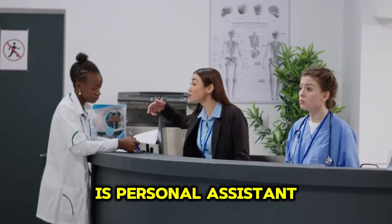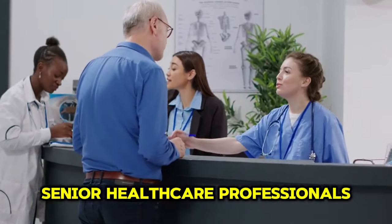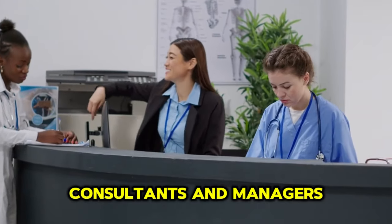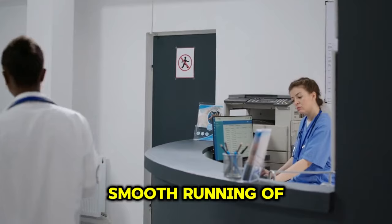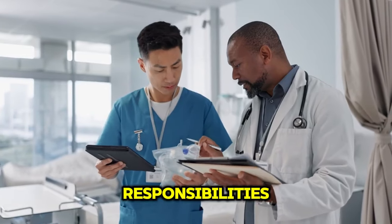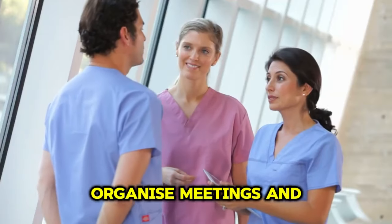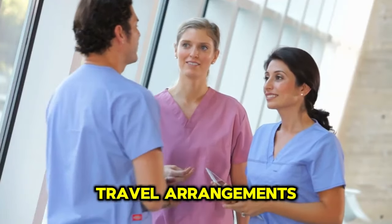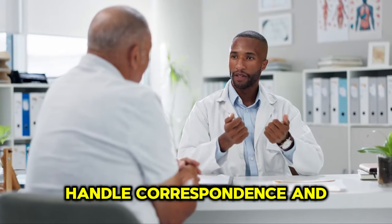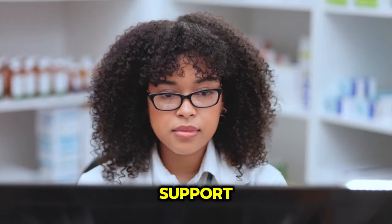The third role is personal assistant. Personal assistants provide support to senior healthcare professionals such as doctors, consultants and managers. They handle a variety of tasks to ensure the smooth running of the professionals' day-to-day activities. Responsibilities include managing schedules and appointments, organizing meetings and travel arrangements, preparing presentations and reports, handling correspondence and communication, and providing general administrative support.